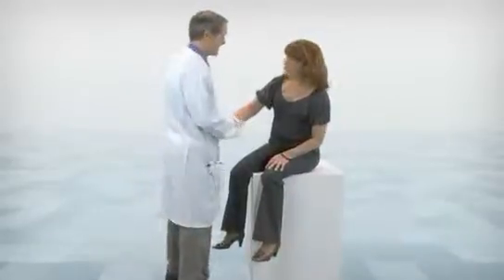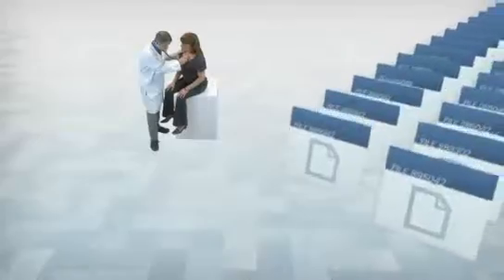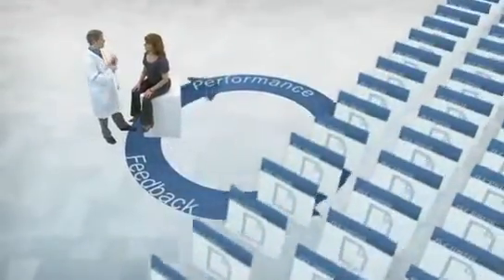Ultimately, the goal of lifelong learning is to provide our patients with more effective care and better outcomes. But improving performance requires accurate feedback so we can adjust our treatment. Feedback also lets us know if we are learning and how we need to change our performance.